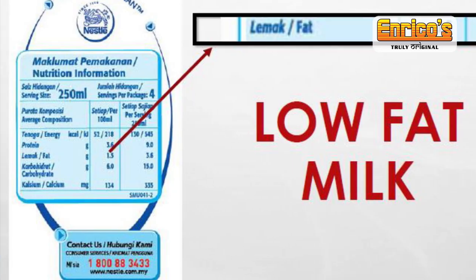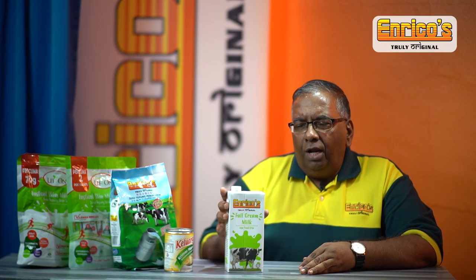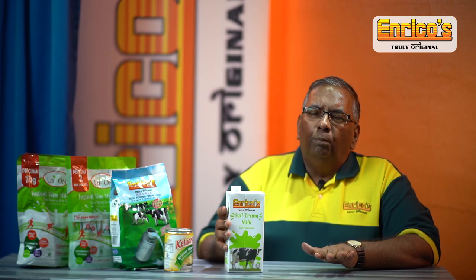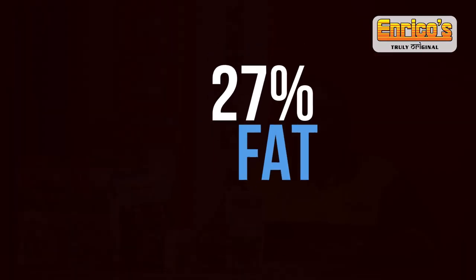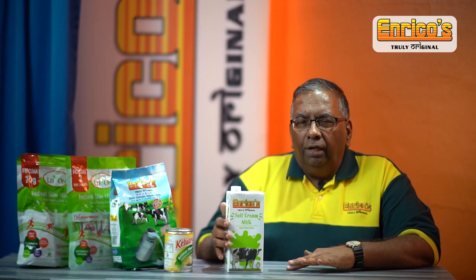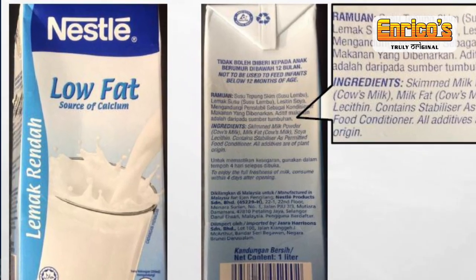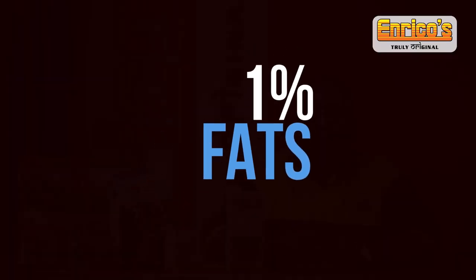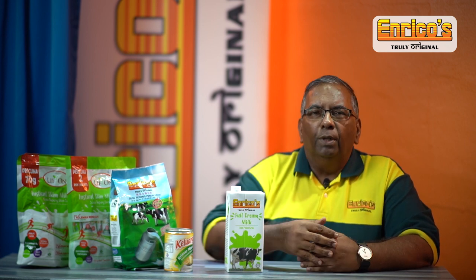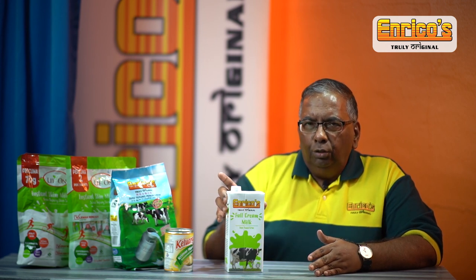Under UHT they also have low fat. The word low fat always refers to reducing the fat content in the milk. Basically, fresh milk, milk powder, and UHT milk in their original form usually have 27 percent fats and about 23 to 24 percent protein. Low fat milk will have only about one percent fats but the same protein content. The fats are taken out for people who don't want fats when they consume milk.